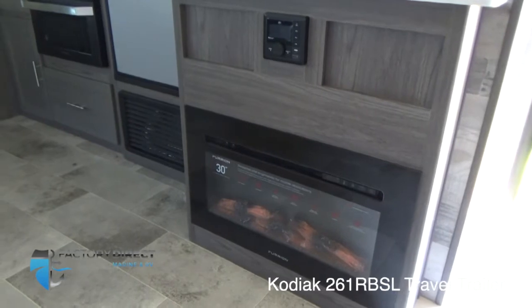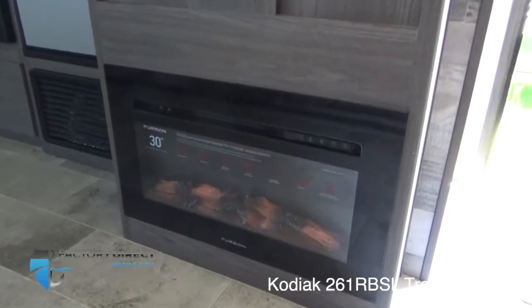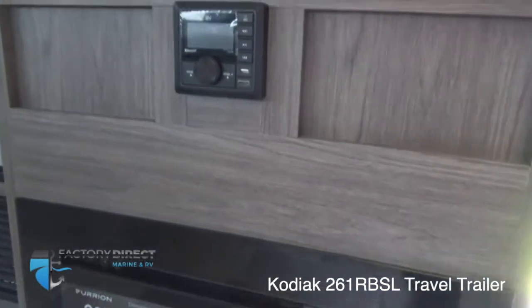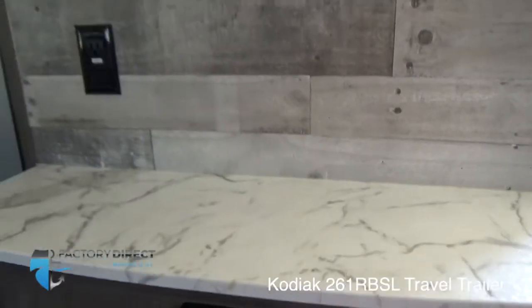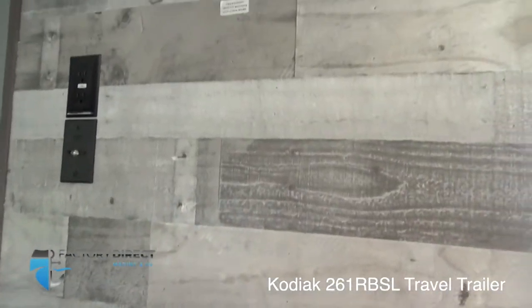One of the great features in this RV to enjoy with your theater seating and your booth dinette — look at this amazing 30-inch Furion simulated fireplace that the whole family can cozy up next to. And a media player for all your Bluetooth and music, a little mantle, and TV hookups that make up your entertainment center in this unit.